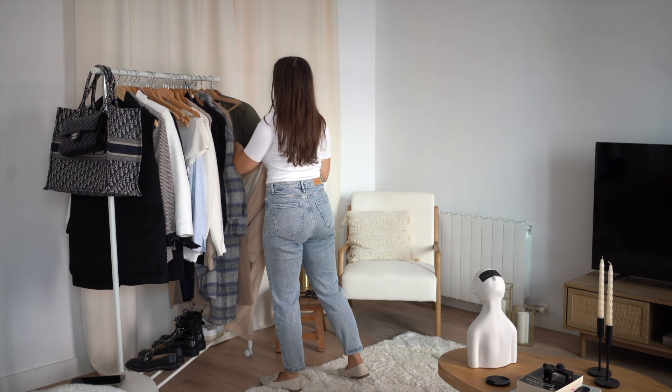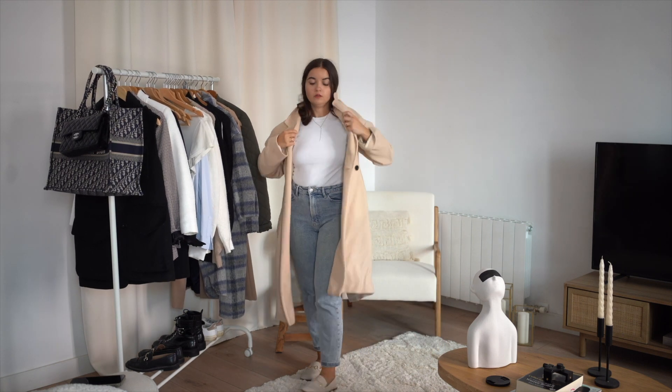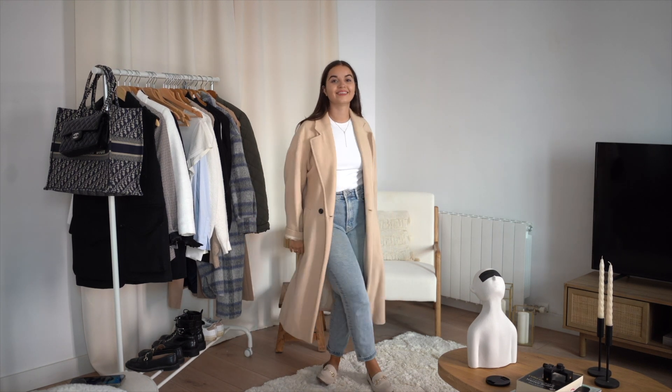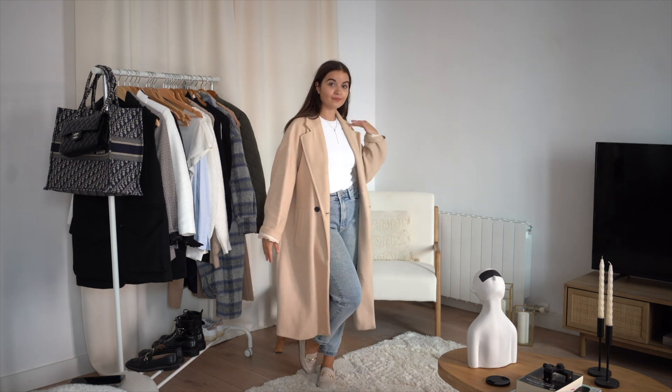I can also change the coat on this look. This one is less classical but perfect for everyday — super comfy, very warm. Here in Barcelona winter is not so cold, but this coat is amazing. With the Book Tote it looks perfect. Or I can swap to my beige coat from Zara — I love this look too, very simple but very working.